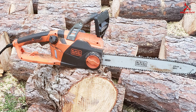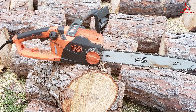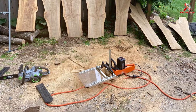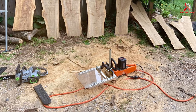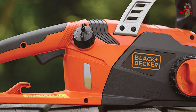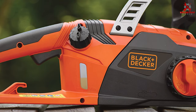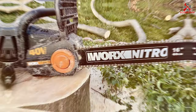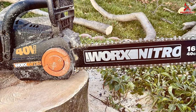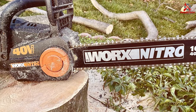The low kickback bar and chain also contribute to safer operation, especially for less experienced users. Durability is a given with Black+Decker products, and this chainsaw is no different — it's built to last with high-quality materials that can withstand regular use, making it a worthwhile investment for any homeowner.